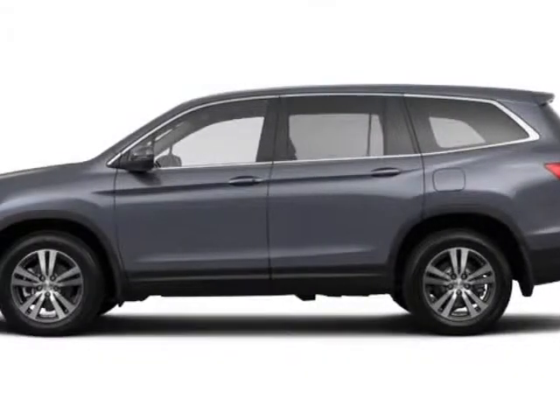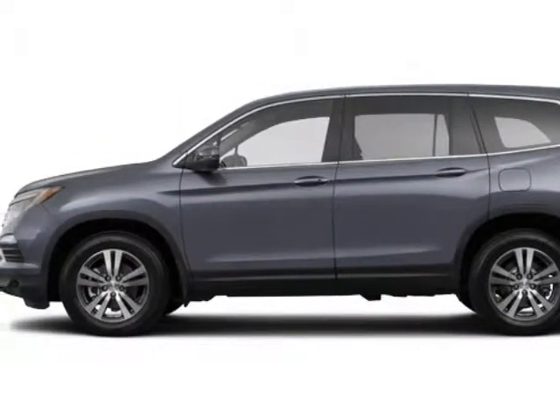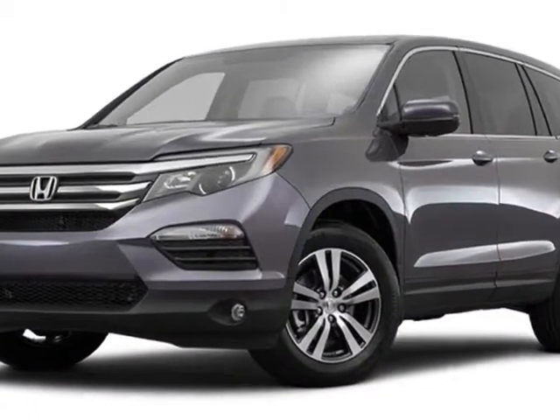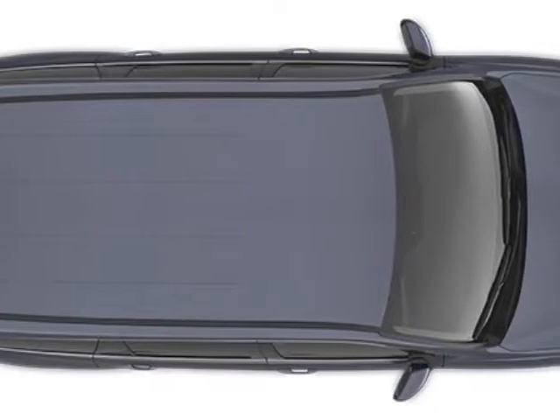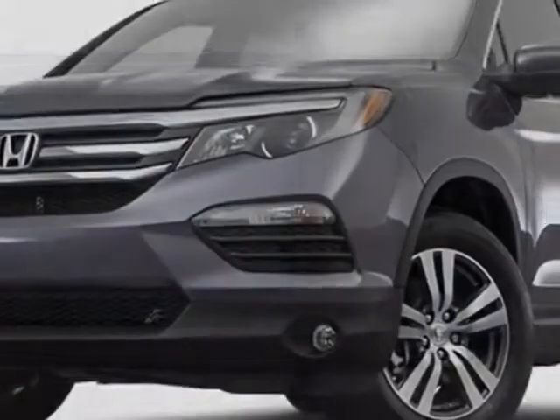Take a look at this new 2016 Honda Pilot. For your protection, this vehicle has a full factory warranty. This vehicle gets an estimated 20 miles per gallon in the city, and an estimated 27 on the highway.